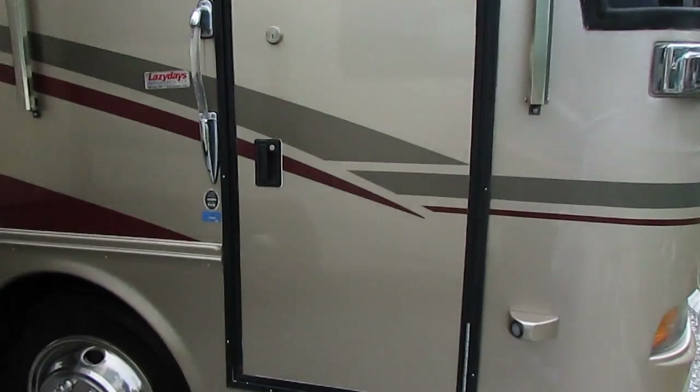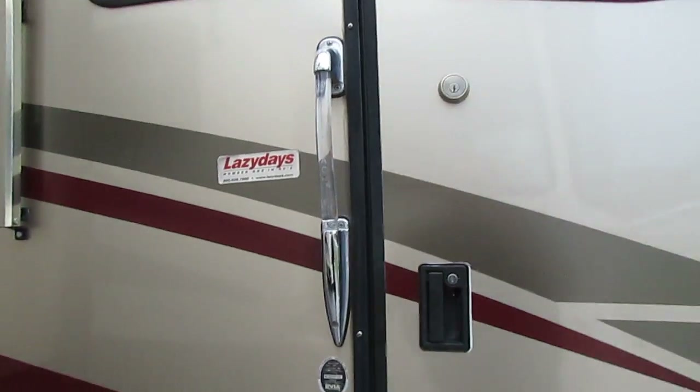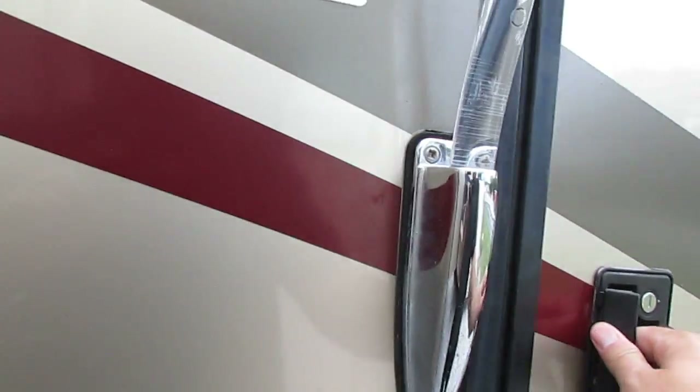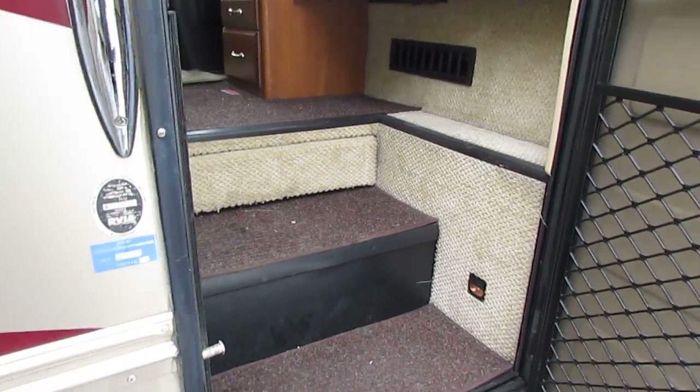I don't see any dings or dents on it, which is good. Now I know it says 40 foot on the windshield — I've got to change that. According to the specs I printed out, it is a 36 foot.